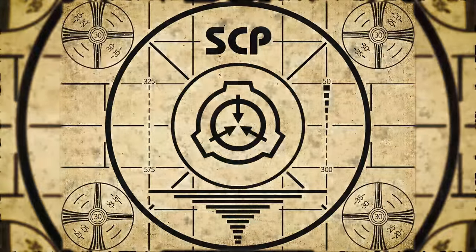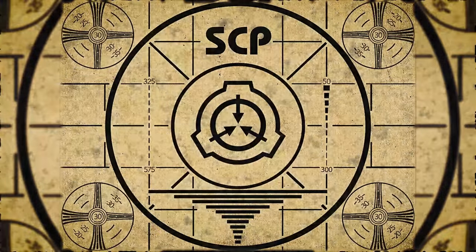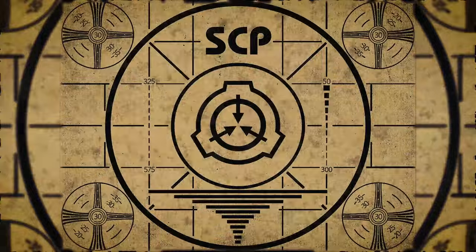Lesson complete. If you missed the previous orientation, go watch SCP-689: Haunter in the Dark right now, or for the complete course watch this playlist.